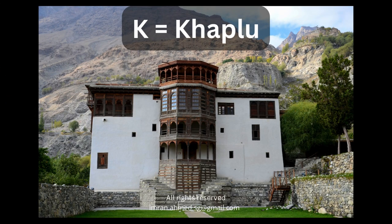K is also for Khaplu. Here we see the Khaplu Palace, which is located in the northern areas of the Gilgit-Baltistan province — a beautiful part of the country, accessible by road from Islamabad.